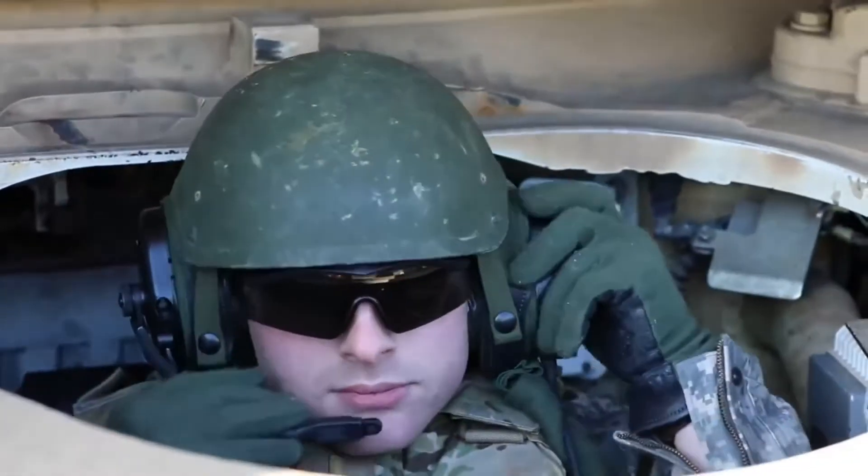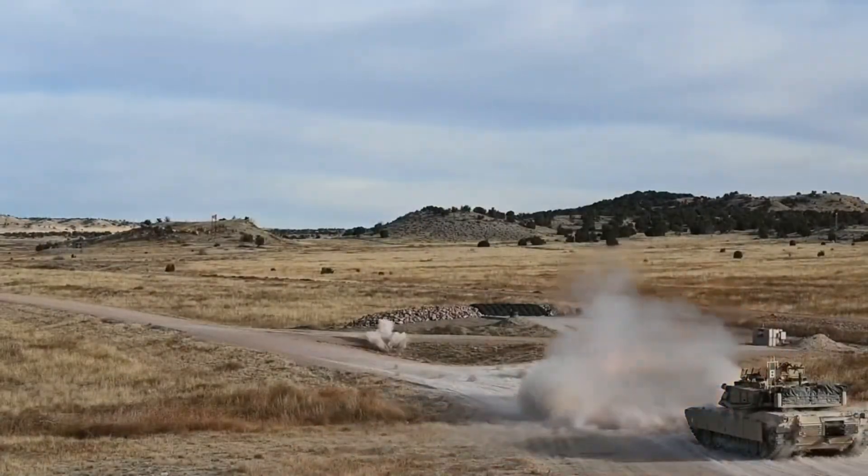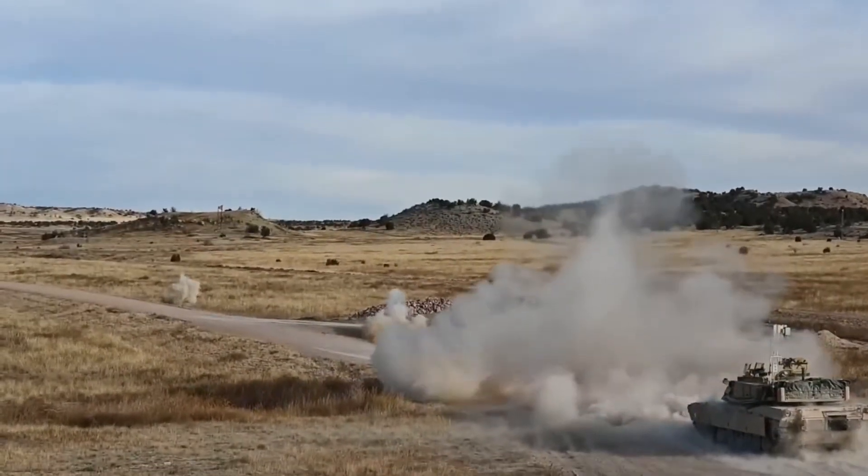Despite this, it still carries a powerful punch. Its gas turbine engine provides high performance but needs a lot of maintenance, logistical support, and is fuel-hungry.